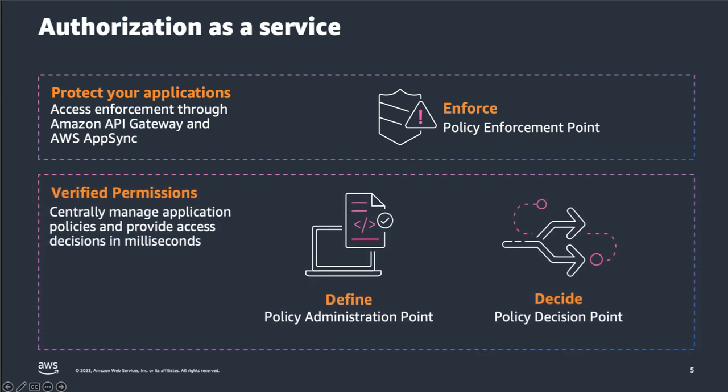In a nutshell, what is Verified Permissions? It's a policy administration point and a policy decision point. As a policy administration point, administrators can create policy stores, create and update policy schemas, and centrally manage application policies. As a policy decision point, a client application can call Amazon Verified Permissions to get a decision on whether a principal is permitted to take an action on a resource given a set of context.